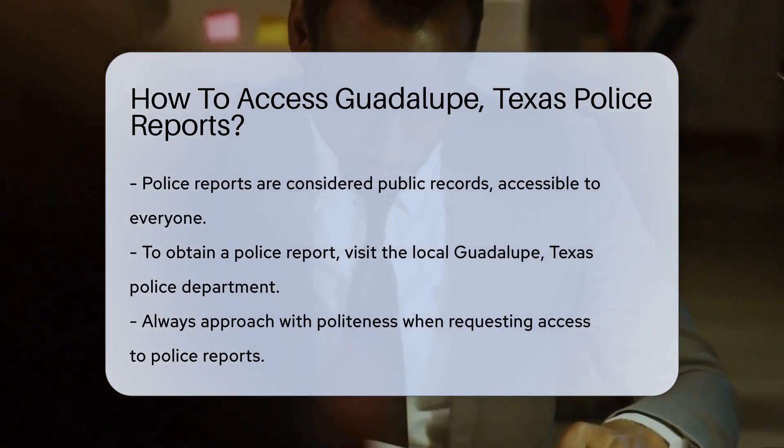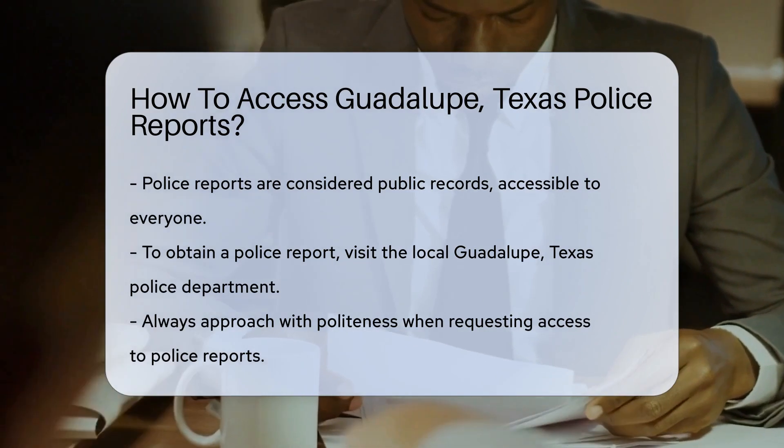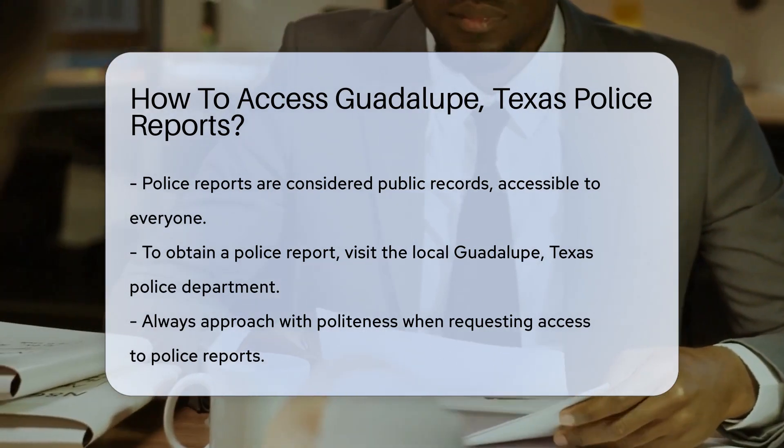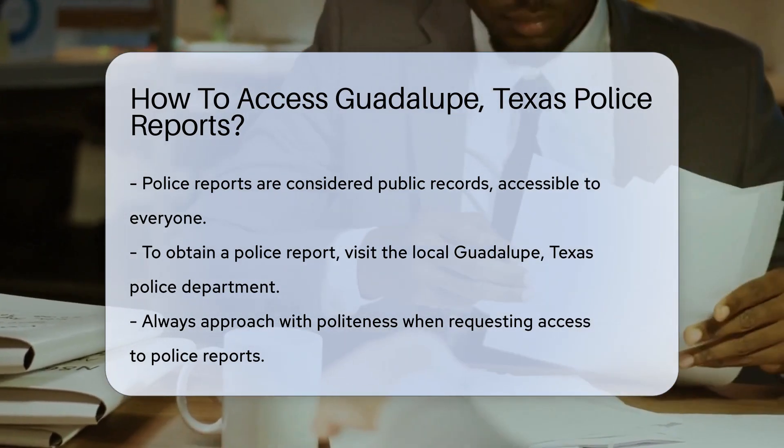Well, buckle up, because we're about to take a ride through the process. First things first, police reports are public records. That means you — yes, you — have the right to access them. Isn't transparency beautiful?